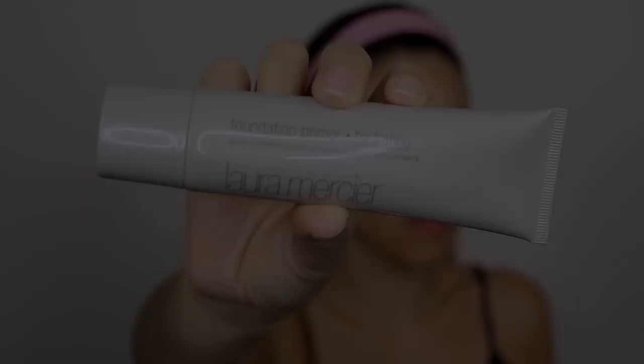Hey babes! Welcome back to my channel. I'm Iman. Today I am doing this super sultry but very natural everyday makeup look. This is a look you can do anytime and it's just really pretty, bringing out all of your natural features.